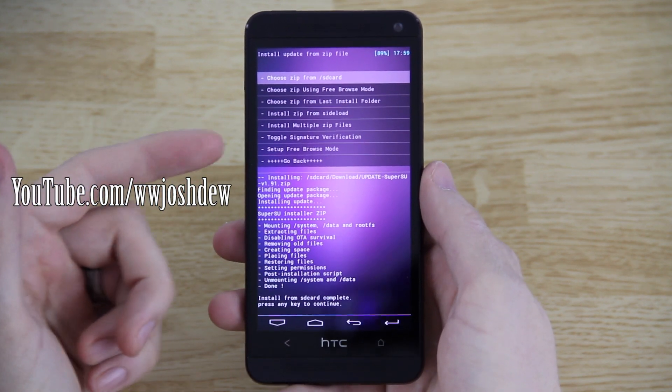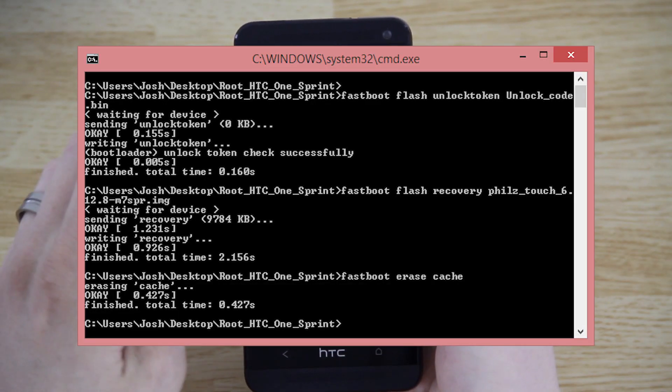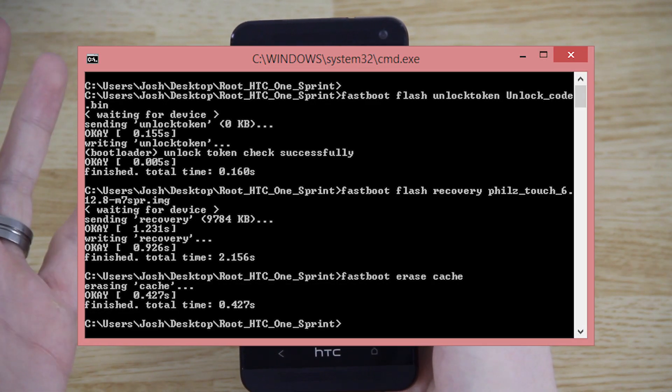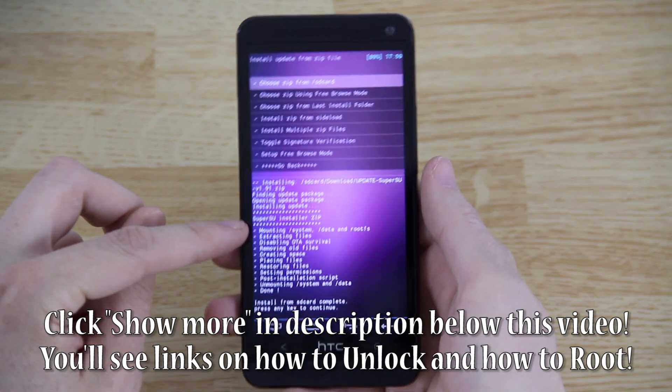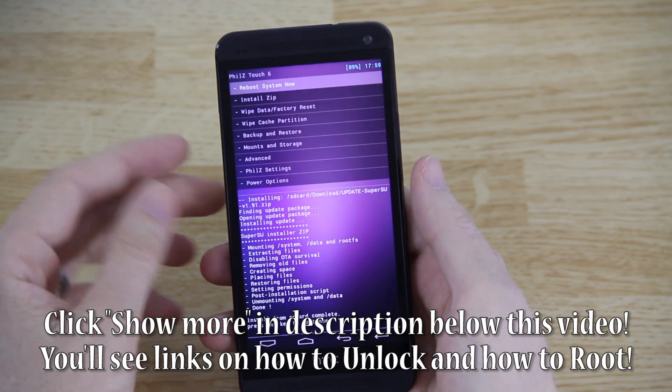After unlocking the bootloader, which I posted a picture of on Instagram, I installed TWRP recovery. I then installed the SuperSU zip, so now I should be rooted. Going back to reboot system now.